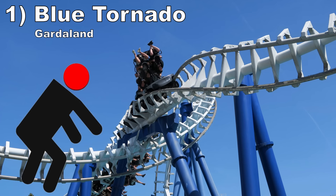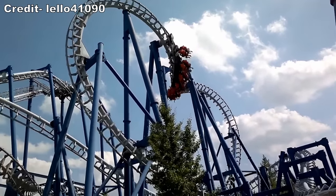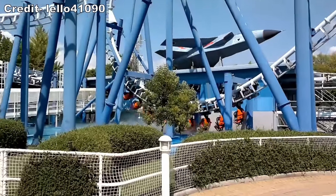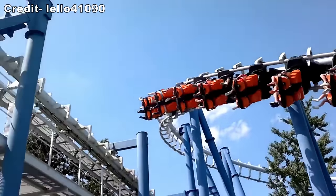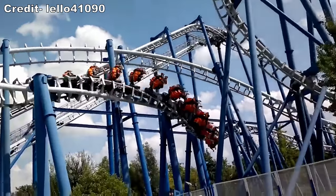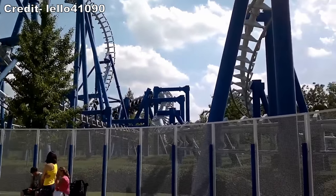Coming in at number one is Blue Tornado at Gardaland. Take everything I said about the prior SLCs, but add an additional helix at the end and remove the foam padding. The second I sat down, I knew I was in for a bad time. Experiencing a ride this rough with hard restraints was downright brutal. My head was throbbing after this coaster — it was tenfold worse than the standard SLC. I don't know why they changed the restraints here, but it was a really bad decision.